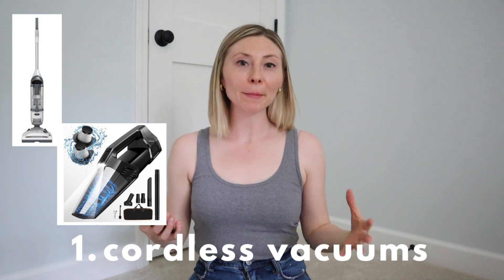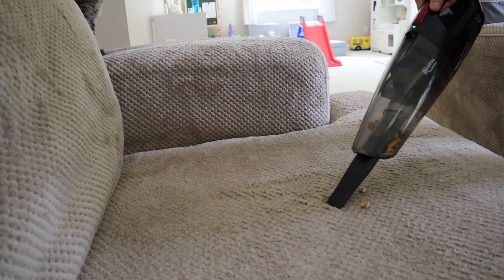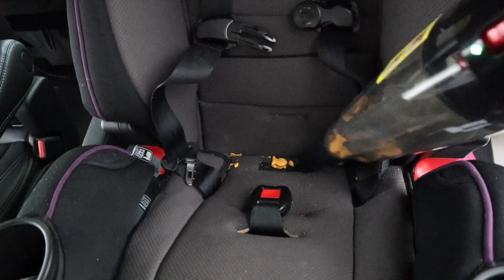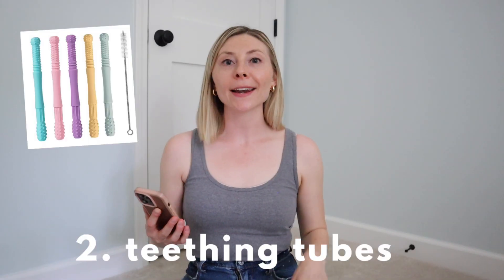Speaking of messes, number one on my list is cordless vacuums. Instead of having to haul out the big vacuum for messes each time, I love just having a cordless stick vacuum as well as a handheld vacuum for little messes, because they can be frequent and I just find them so much easier to deal with this way. The stick vacuum is so quick and easy to use after mealtimes — it really just lets me get all of those crumbs on the floor, and I probably use the handheld vacuum even more. I use it in Gianna's car seat a ton, my car, on the couch when there's little snack crumbs, and my daughter even likes to use it too and pretend it's like a game. It really helps us keep the house a little more clean and tidy.